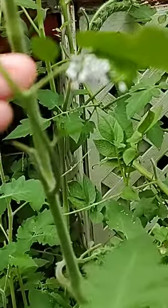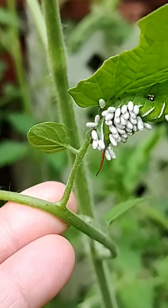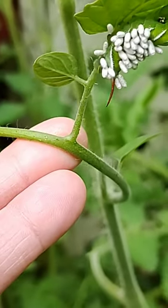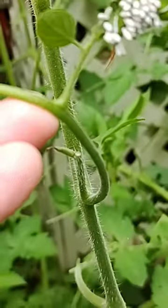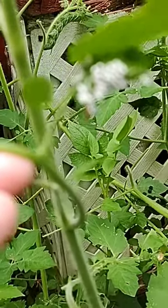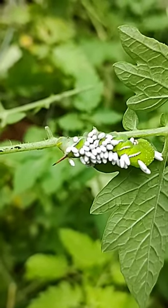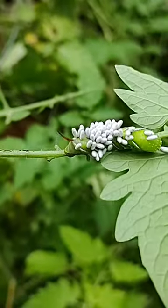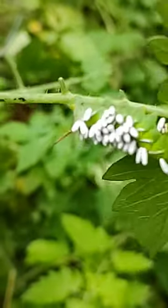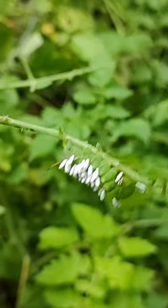Check this out — this is a hornworm with parasitic wasp eggs on it. I'm finding quite a few hornworms in this little raised bed in the front yard that have parasitic wasp eggs on their back.